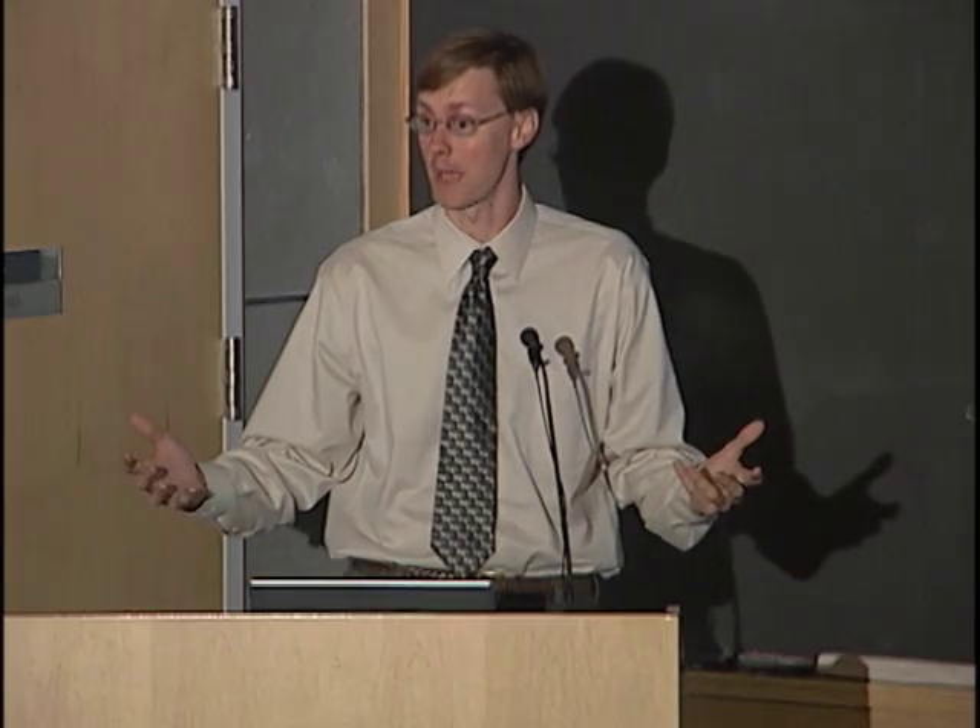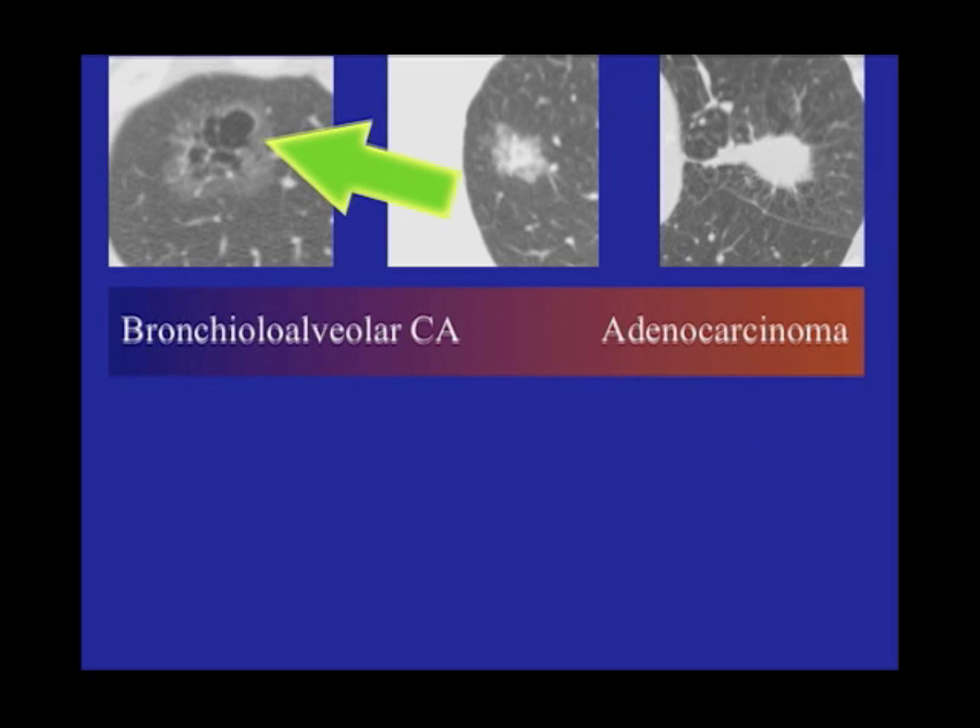Lung cancer screening has shown us that not all lung cancers are really bad. We are picking up more and more of these lung cancers which are much more indolent — they're going to grow really slowly and they may not cause the death of people. And what they look like is this. Notice how that doesn't appear dense at all; it's not white at all. It's just a very slight haziness, sort of slightly increased haziness.